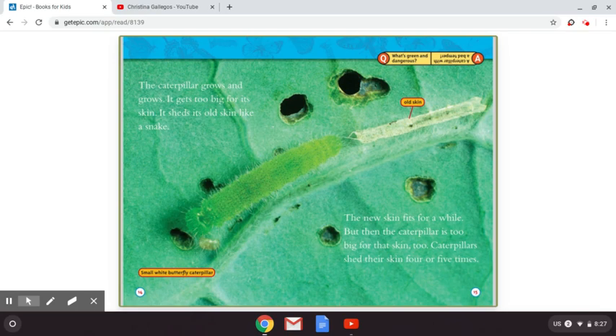And if we look on the top, there's another question and answer. Question: what's green and dangerous? The answer is a caterpillar with a bad temper.